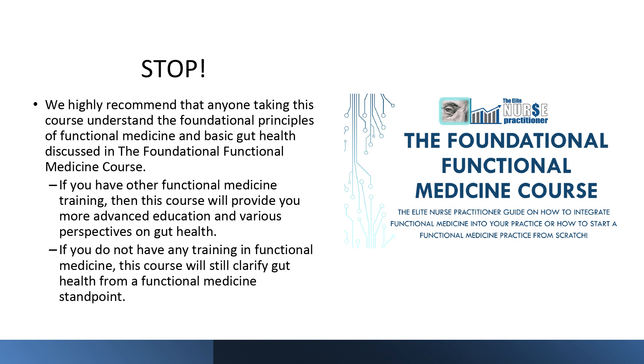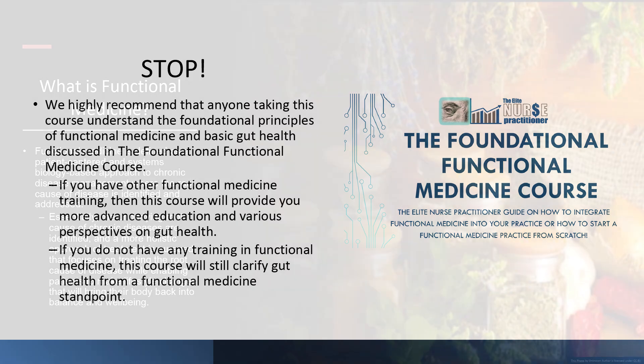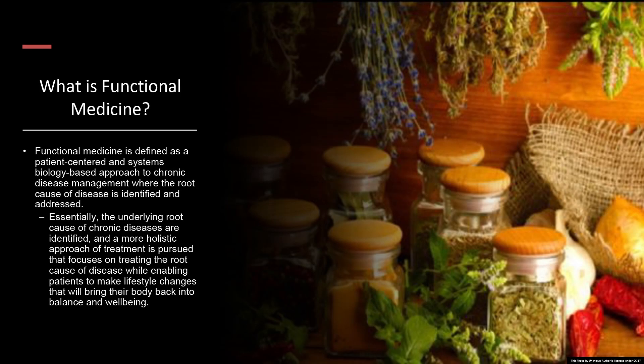Many of you have probably already taken the foundational functional medicine course and have a solid understanding. If you have other functional medicine training, this course will provide more advanced education on gut health. Now, what is functional medicine? Functional medicine is defined as a patient-centered and systems biology-based approach to chronic disease management where the root cause of disease is identified and addressed. That is the key factor: root cause diagnosis, root cause evaluation, root cause treatment — figuring out what is actually causing the symptom.